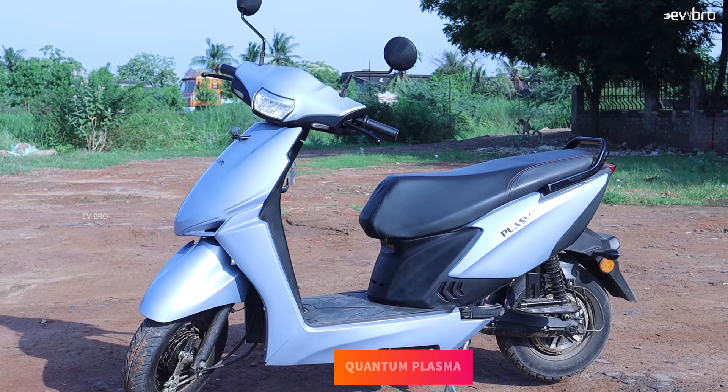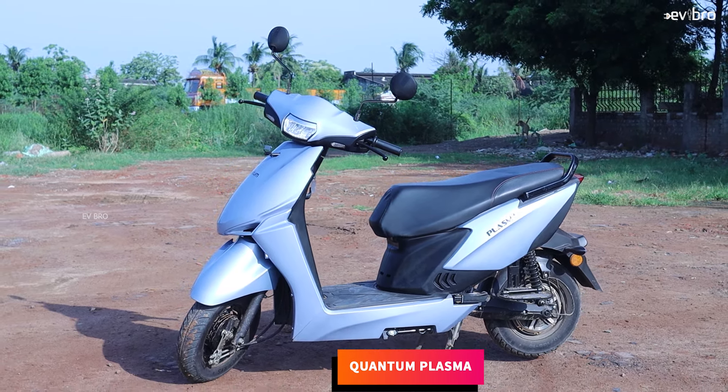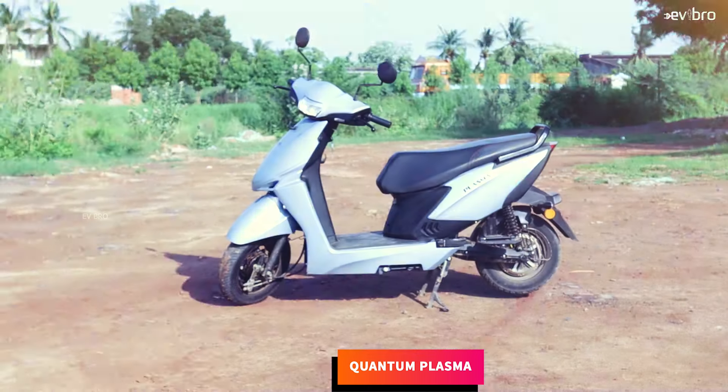At number 4, Quantum Plasma. The Plasma electric scooter offers 5 years or 50,000 kilometers of battery pack warranty as standard.